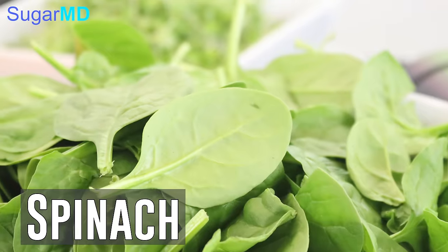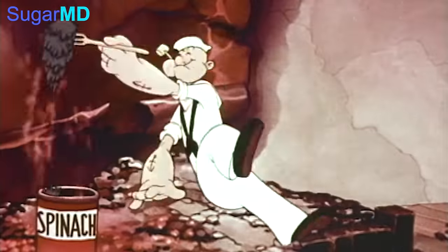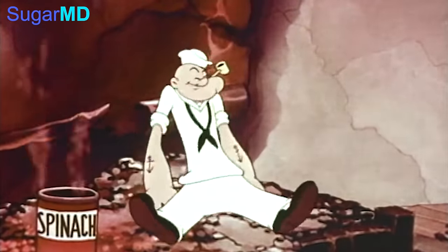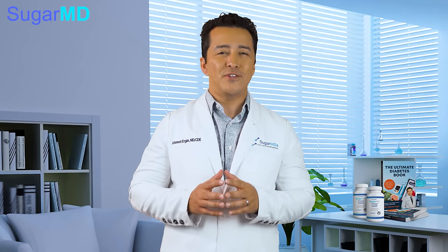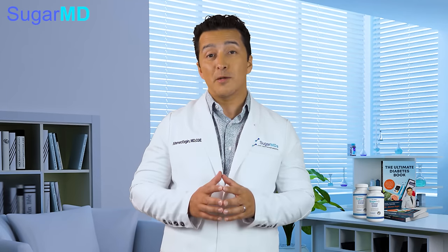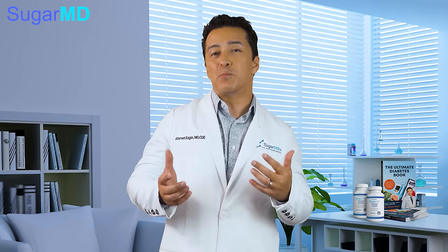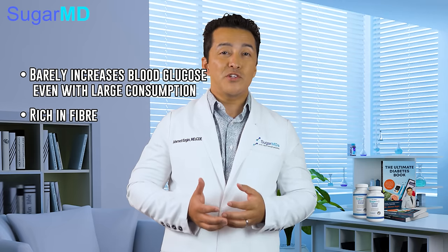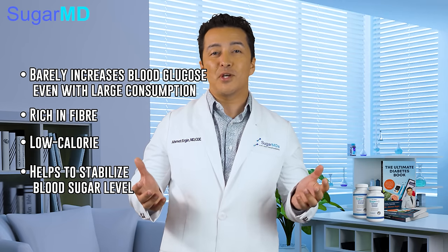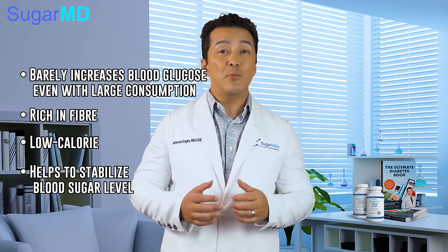Last but not least is spinach. Spinach made Popeye strong, and it's labeled as a superfood by the American Diabetes Association, whether you like it or not. Spinach really is that good. It is non-starchy, which means it barely increases your blood sugar and you can consume it in large quantities and still be okay. It is rich in fiber, low in calories, and it stabilizes your blood sugar levels. It may not taste great due to its bitter aftertaste, but no pain, no gain, right?